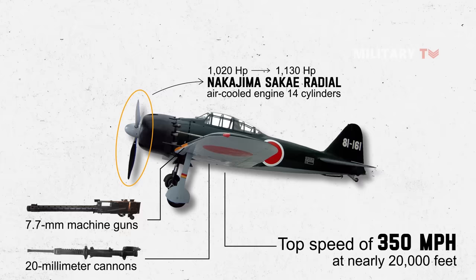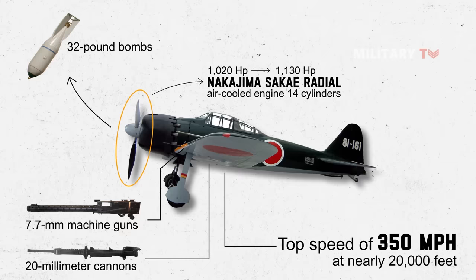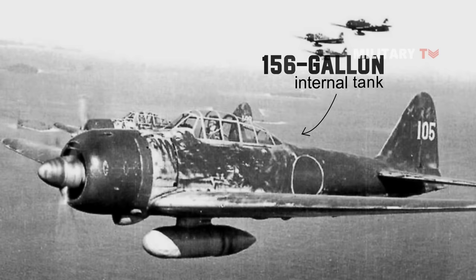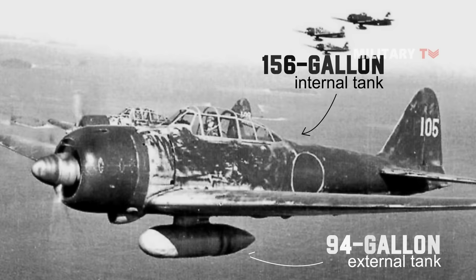It was also capable of carrying two 132-pound bombs beneath the wings. When it first debuted, the Zero could outmaneuver any aircraft it came across. Furthermore, its 156-gallon internal fuel tank was supplemented with a 94-gallon external tank that could be dropped when empty, allowing the Zero to fly considerably beyond its projected range.